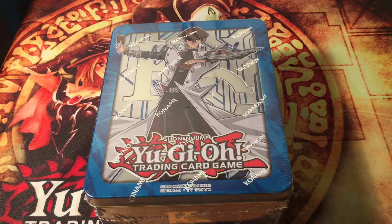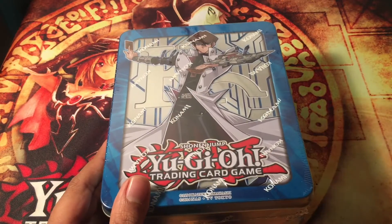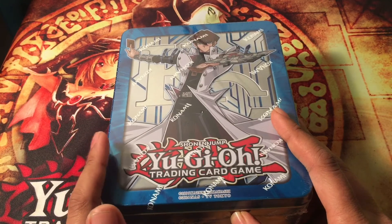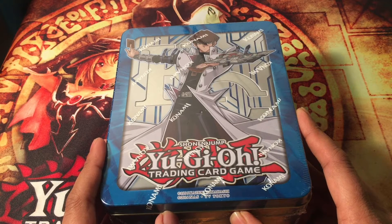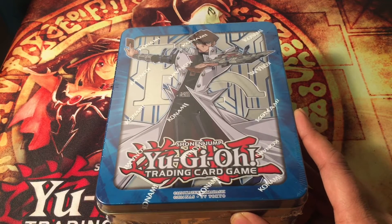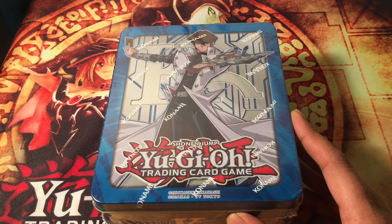What's going on guys, it's your boy Nas. Today I'm gonna be opening a 2017 Kaiba Mega Tin just for you guys. It wasn't very hard to find this, but I thought it would be hard just because it's a last year Mega Tin, so I decided to look up some New York Yu-Gi-Oh stores.